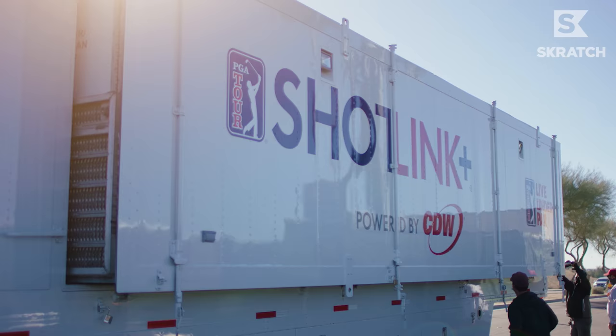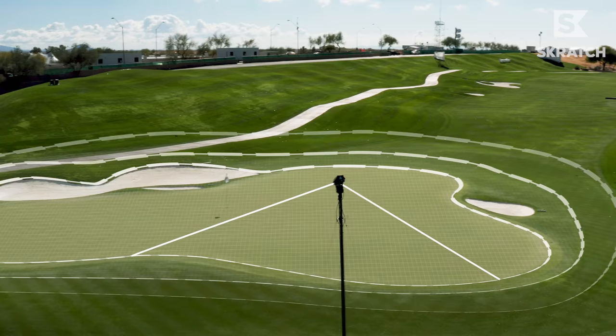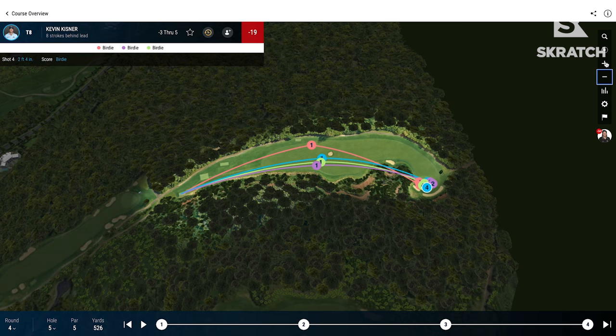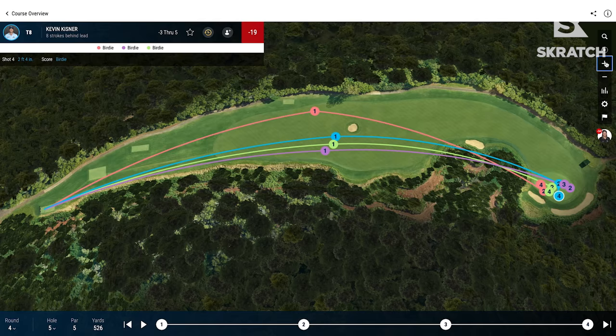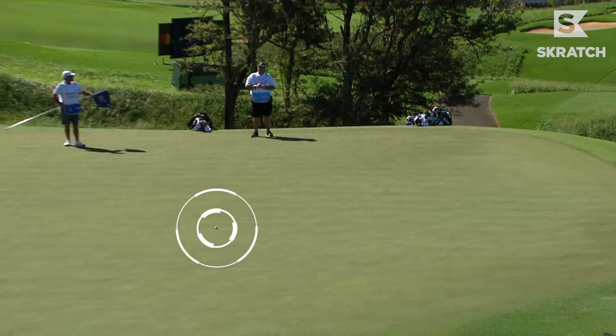My career has kind of gone from no technology to now having ShotLink available, and being able to look at TourCast and see almost every shot and exactly what happened. I think not only me, but all the tour players use it on a daily basis to go back and see maybe what went wrong on a poor shot or exactly what you did well on a good shot. You can compare yourself using the ShotLink data to your peers and instantly figure out why they're beating you or why you're beating them.